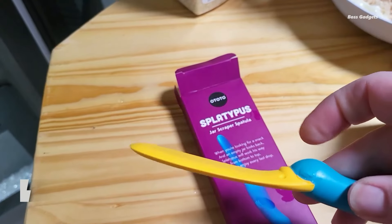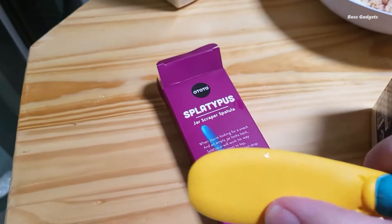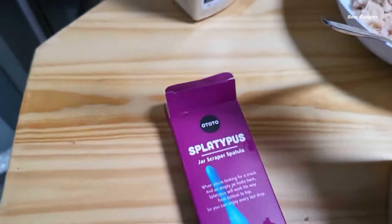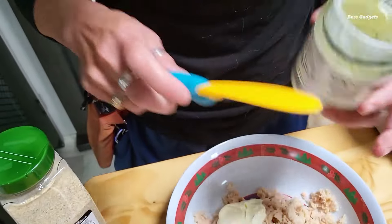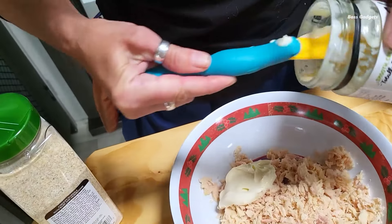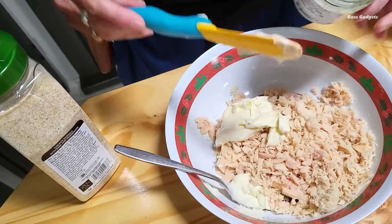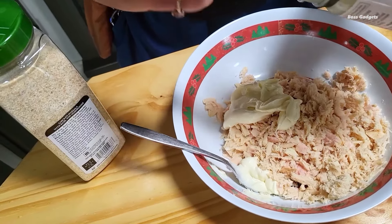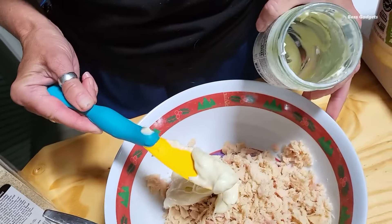This charming jar scraper spatula from Ototo's award-winning collection isn't just cute — it's a feline hero in the world of kitchen accessories. Mary Kat's design is both playful and practical. Her flexible silicone tail and sturdy body make for comfortable scooping, whether you're spreading jam or folding cake batter. And that tail reaches every nook and cranny of your jars, ensuring not a drop of goodness gets left behind. Made from 100% food-safe, BPA-free materials, Mary Kat stands up to heat without batting a whisker.